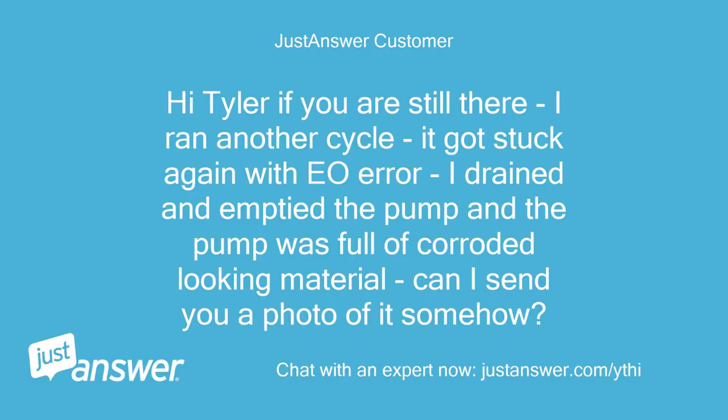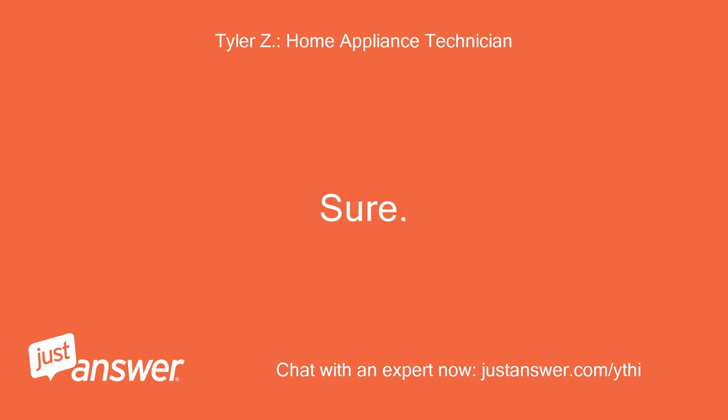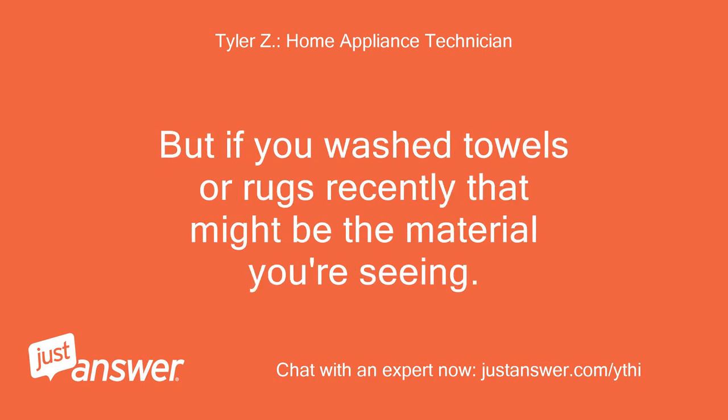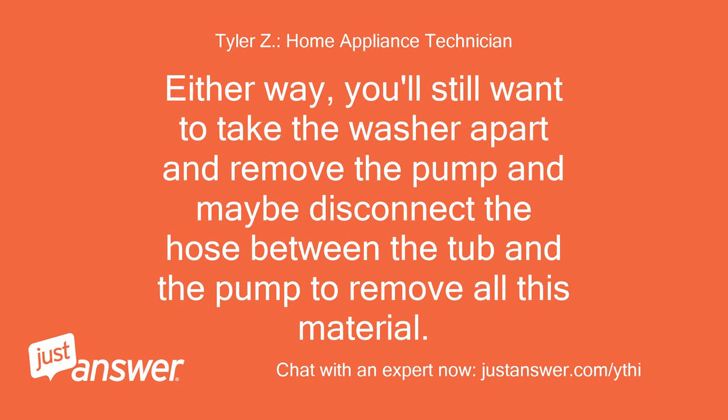Hi Tyler, if you are still there — I ran another cycle and it got stuck again with the EO error. I drained and emptied the pump, and the pump was full of corroded-looking material. Can I send you a photo of it somehow? Sure — there is a paperclip button above the text box you can use to attach pictures. But if you washed towels or rugs recently, that might be the material you're seeing. Either way, you'll still want to take the washer apart, remove the pump, and maybe disconnect the hose between the tub and the pump to remove all this material.